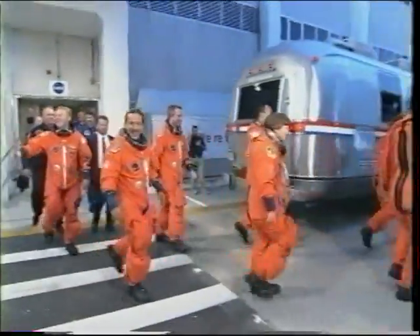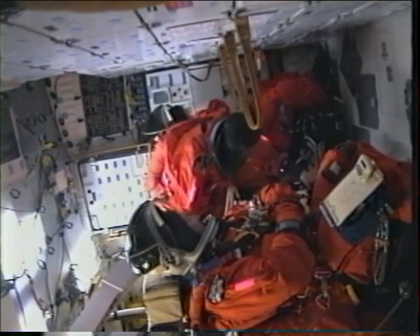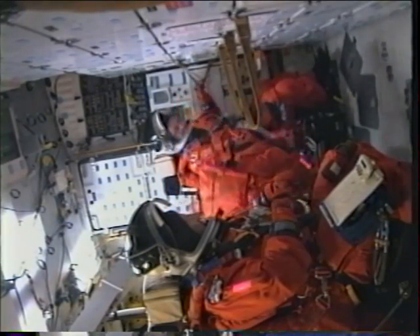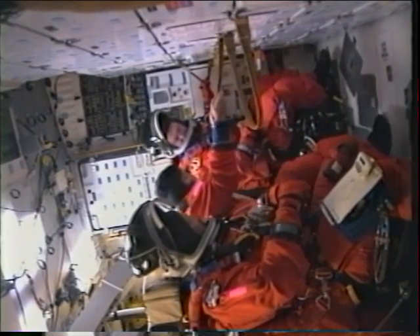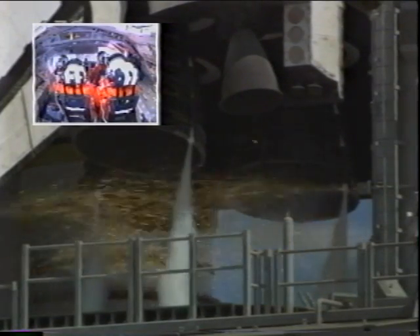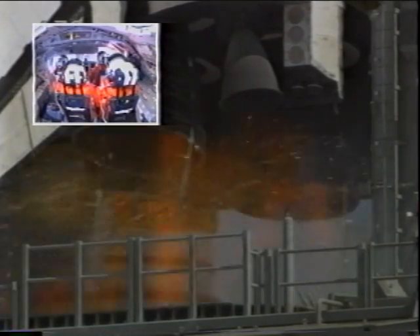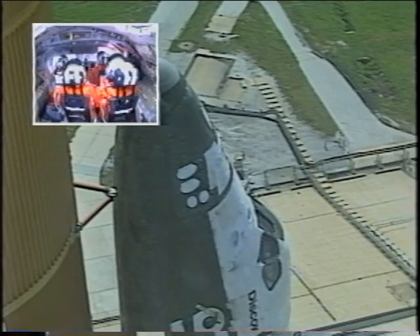We finally made it to July 26th. This is the Astrovan — the walk out of crew quarters, strapped in. This is the mid-deck: Wendy's getting in her seat, Andy in the background, Charlie in the foreground. And this is the moment we were waiting for. After many, many years of work, we got this. A lot of tears in people's eyes when we finally moved on.